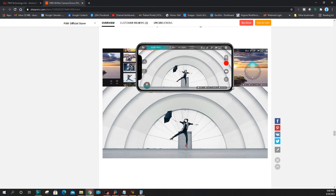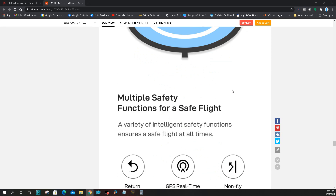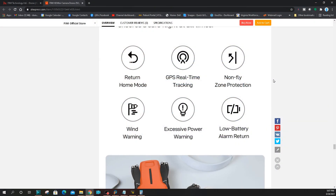Precision land uses the optical flow camera below it — it probably has the sonar system underneath too, takes a picture at takeoff for reference. Multiple safety functions: return home, real-time tracking, and with the app you're going to be able to point it in the right direction and know where it's at. Non-fly zone protection — that means a no-fly zone database, preparing itself for federal government regulations across the world. It will also have wind warning, excessive power warning, and a low battery alarm return warning.